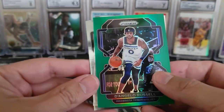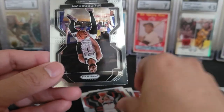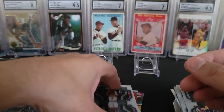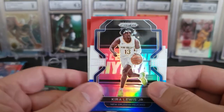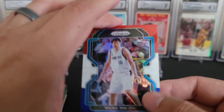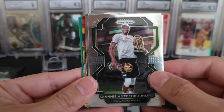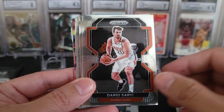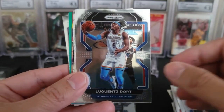And follow it up with a D'Angelo Russell on the green prism. There is a Corey Kispert. And a Bruce Brown. Followed by Quentin Grimes. Kyra Lewis Jr. Isaiah Stewart. And a Wang Ziyi. There is a Giannis Antetokounmpo — I did get the silver parallel of this card. That is a pretty nice looking card there. Dario Saric. Mikal Bridges. Reggie Bullock.